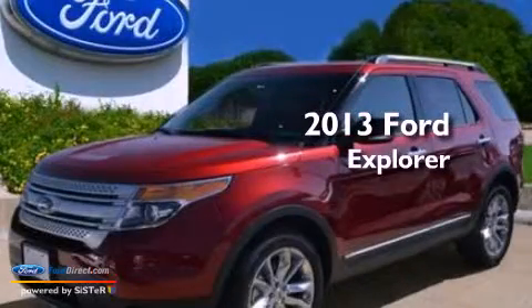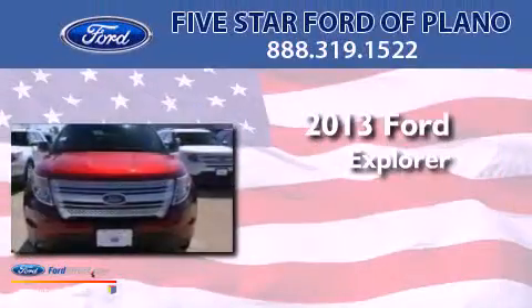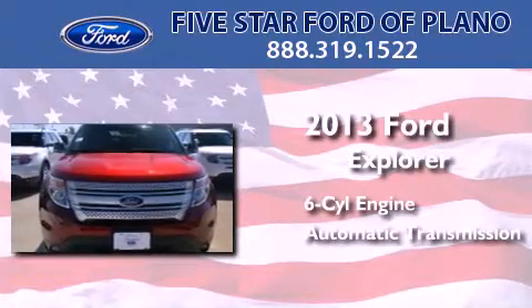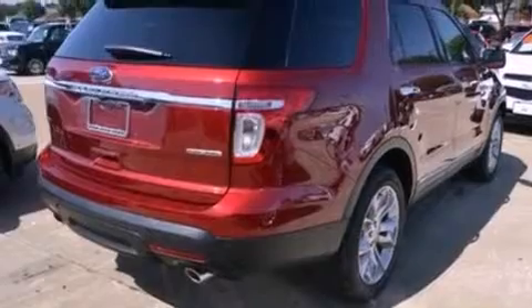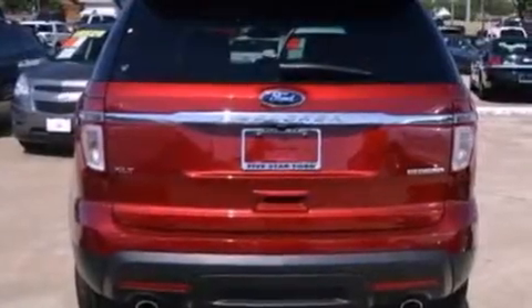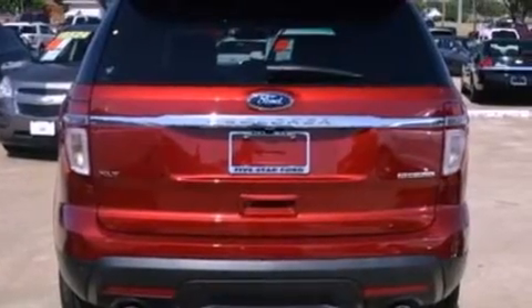This is a brand-new 2013 Ford Explorer. It features a six-cylinder engine and an automatic transmission. Its top features include a low-tire pressure indicator, XM satellite radio, big 18-inch wheels, and traction control and stability control systems.